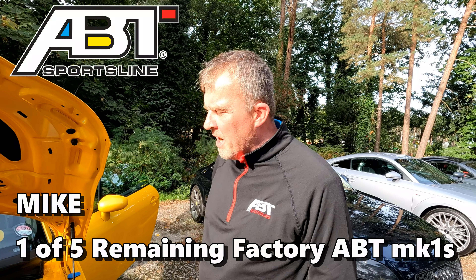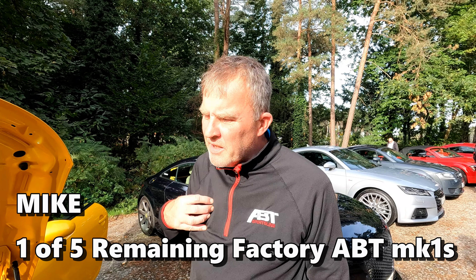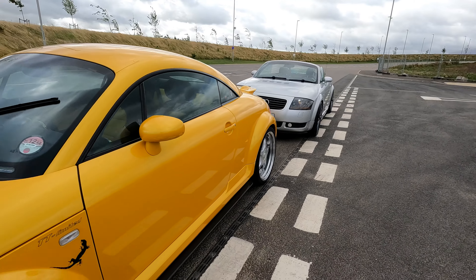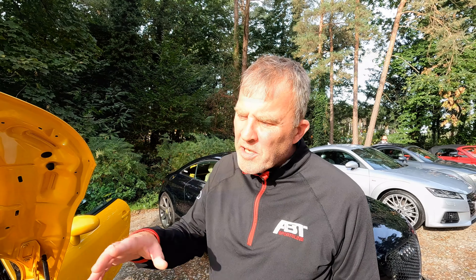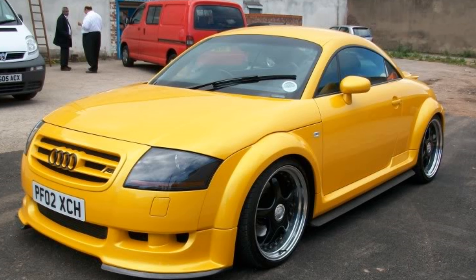This is an Audi Mark 1 TT ABT — they only ever made ten of them, and we know there are currently only five left. This one is finished in Renault Liquid Yellow; they all came out of the factory with Imola Yellow paint, but this one has been resprayed in Renault Liquid Yellow. A friend of mine has got the green one, which is in a Lamborghini green.